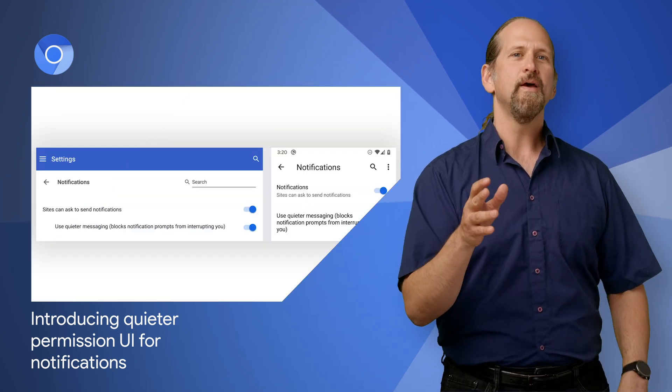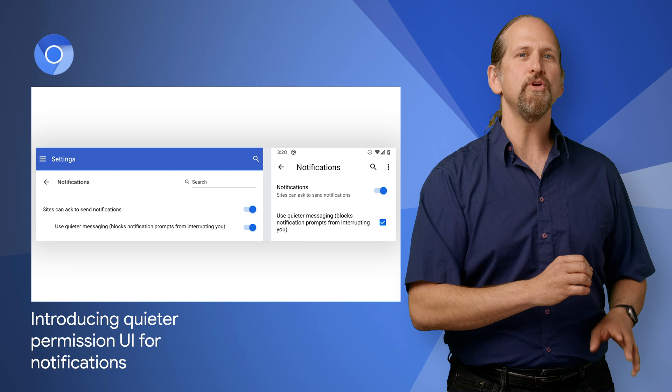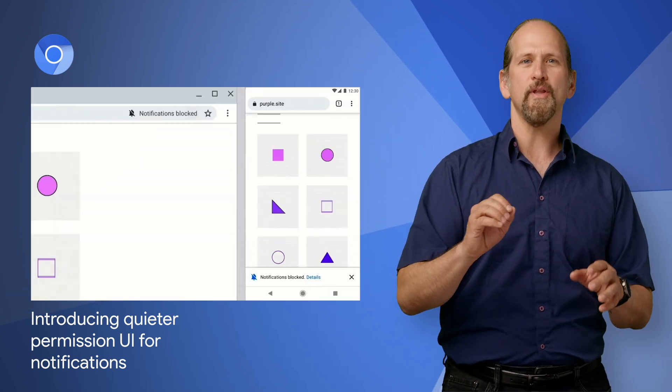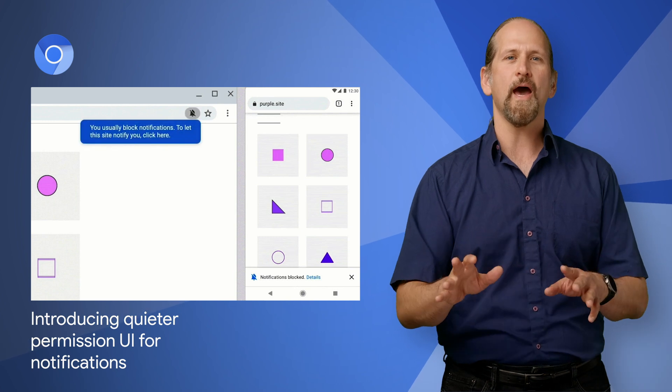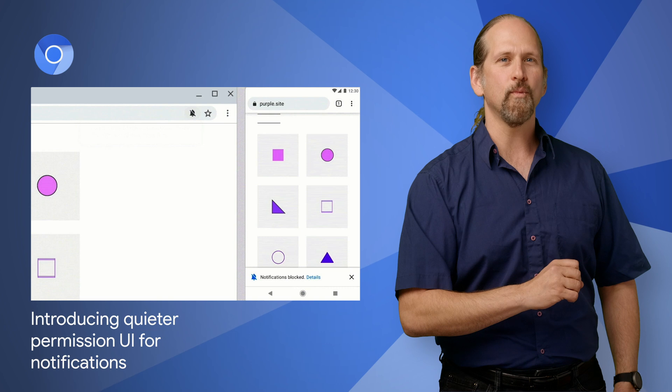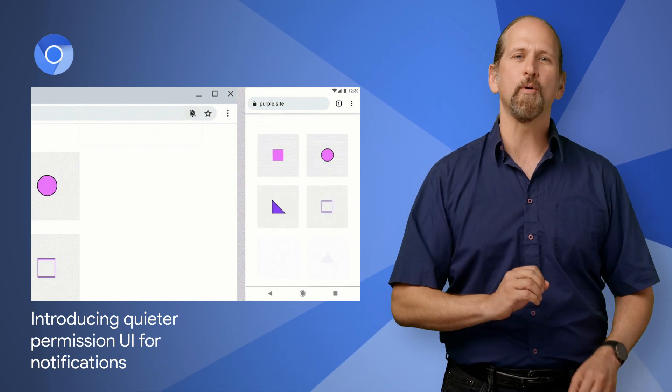Chrome 80 will conditionally show a new, quieter notification permission UI to protect notifications as a useful service for users. Users will be able to opt into the new UI manually in settings, while automated enrollment will be enabled gradually after the Chrome 80 release while we gather user and developer feedback. Check out the post for more info on enrollment and opt out, as well as developer recommendations.